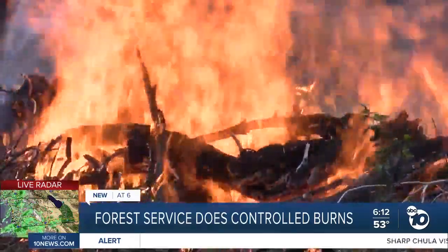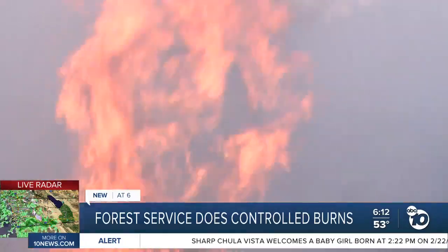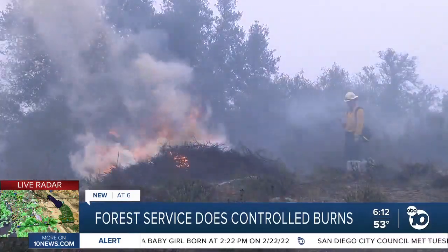If we weren't coming in here and doing this, there'd be standing brush right up to the homes. In Pine Valley, field crews and engines torching piles of treated brush that have been cut and made into piles by the Cleveland National Forest Service.